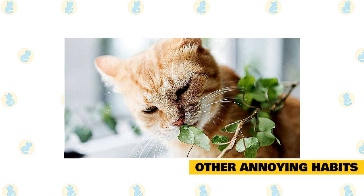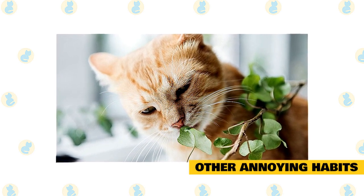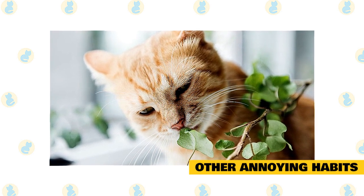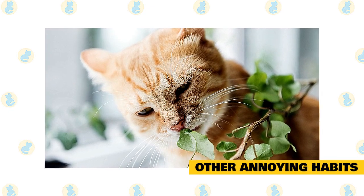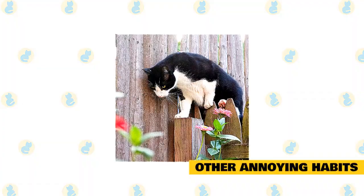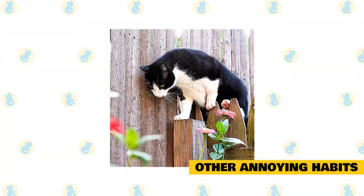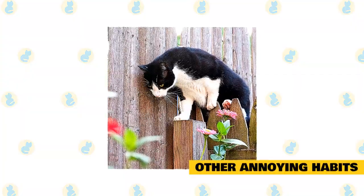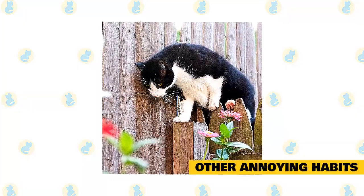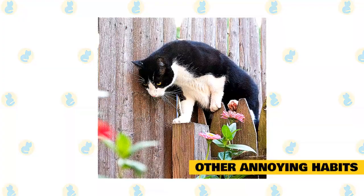Other annoying habits. Wires and plants simply beg to be chewed but can become a deadly snack — spray a pet deterrent on anything your cat may be tempted to gnaw on. Your love, patience, and consistent training will go a long way to help manage your cat's natural feline behavior. If your cat jumps up on the counter, create a water trap by filling shallow aluminum trays with water and lining them up next to the edge of the counter — when your cat springs up, she will land in a pan of water. This training exercise does create a mess but will be well worth it. Since cats love high places, give her a place to satisfy that need with a tall cat tree.